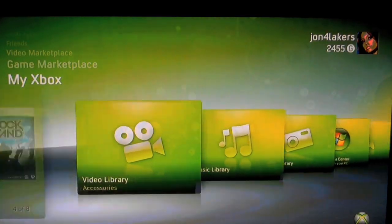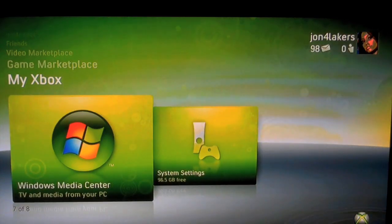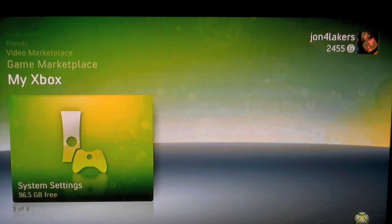My Xbox also has your music library, your picture library if you have pictures in there, Windows Media Center if you happen to use a PC and want to hook it up, and all your system settings. I have the Xbox 360 Elite, which came with a 120 gigabyte hard drive. With my user settings, the new Xbox experience, and one game downloaded onto the hard drive, I have about 96.5 gigabytes free space. Each game takes about 20-ish gigabytes of storage space, so definitely be aware of that.